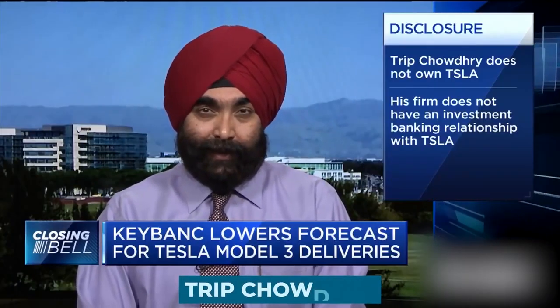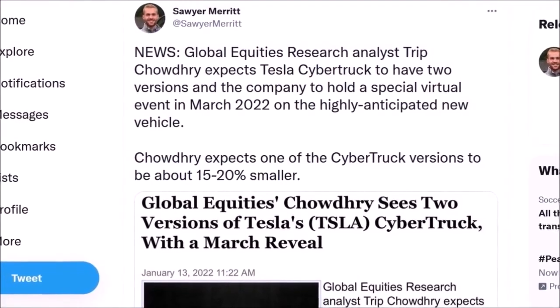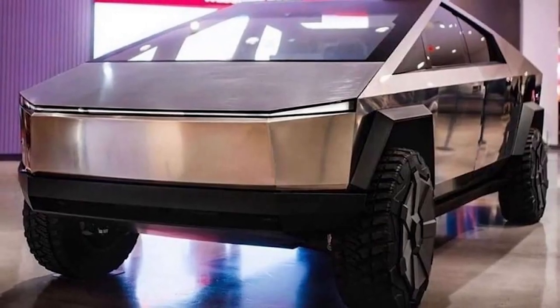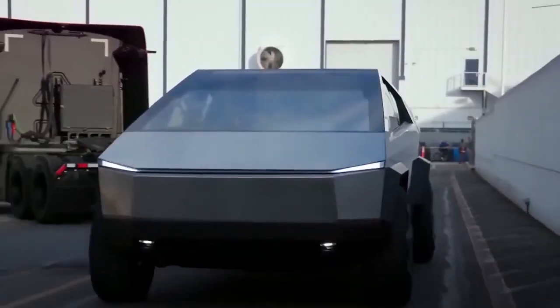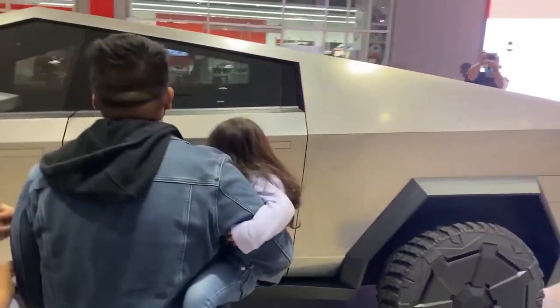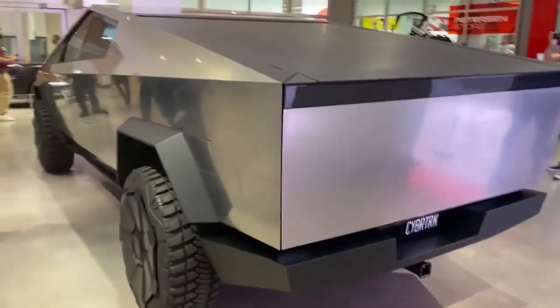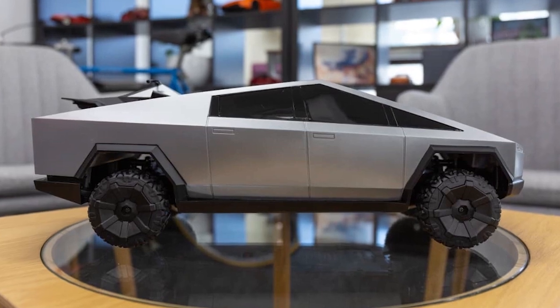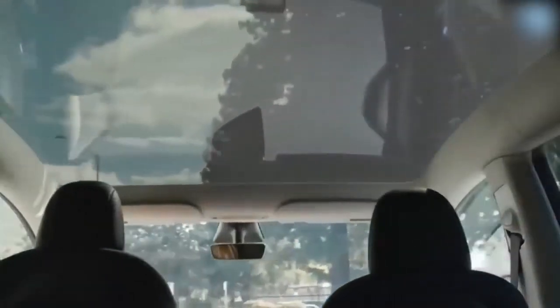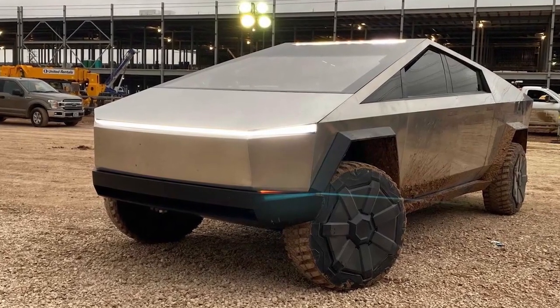Trip Chowdhury, an analyst at Global Equities Research, made a very big forecast about the Tesla Cybertruck in a recent blog article. In the opinion of the analyst, who happens to be one of Tesla's most enthusiastic supporters, the business will have two versions of the all-electric truck — one that is the same size as the vehicle's alpha prototypes, and another that is approximately 15-20% smaller. The expert went on to say that the smaller variant would most likely be introduced at a special virtual event around the time of the March 2022 timeframe. Chowdhury stated that the vehicle will have major adjustments made to the original design. The analyst also anticipated that Steel Dynamics, a company establishing a facility around 100 miles away from Gigafactory Texas, would be the sole provider of steel exoskeletons for the Cybertruck — for both the full-sized edition and the smaller variant.